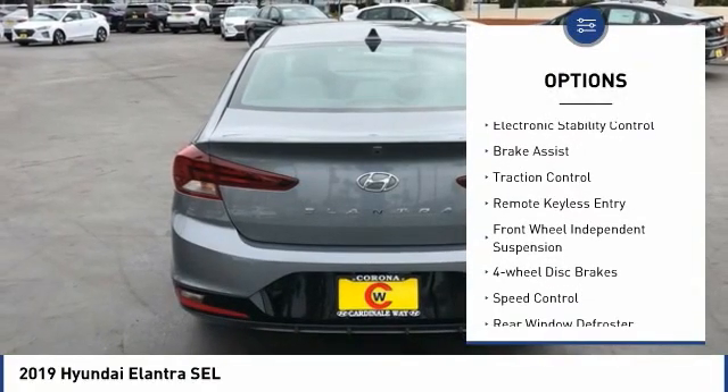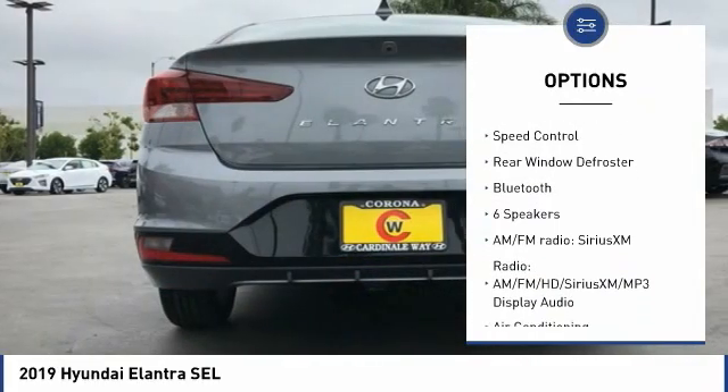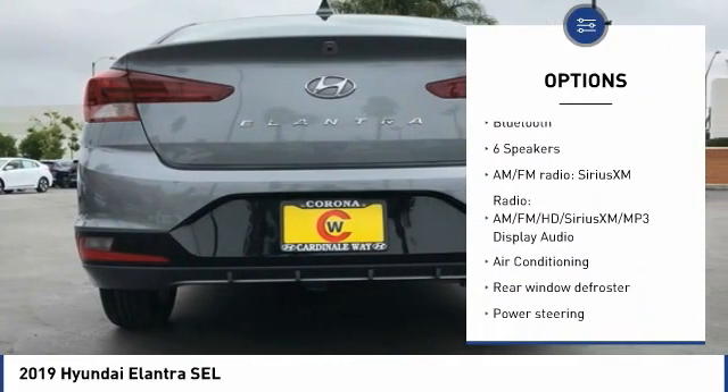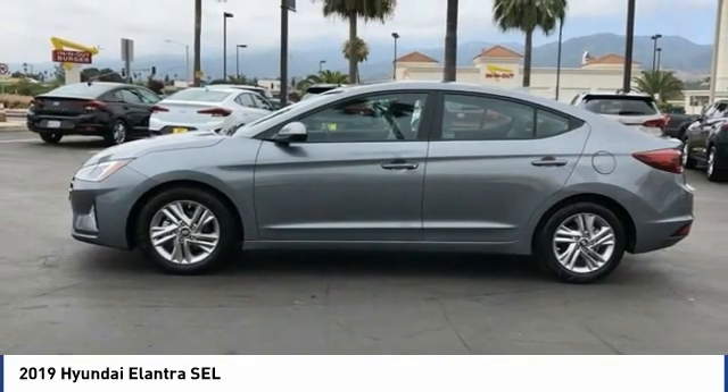Blind spot monitor, electronic stability control, brake assist, traction control, remote keyless entry, front wheel independent suspension, four-wheel disc brakes, speed control, rear window defroster, Bluetooth.